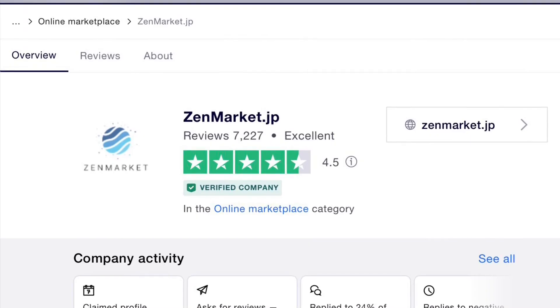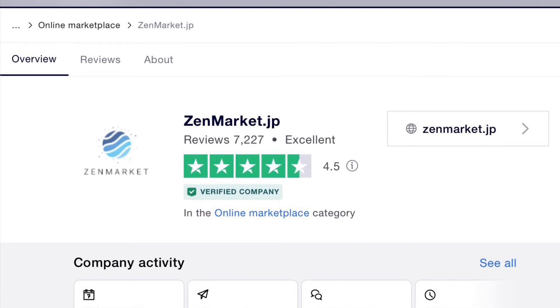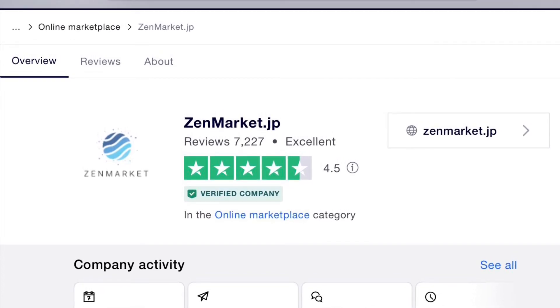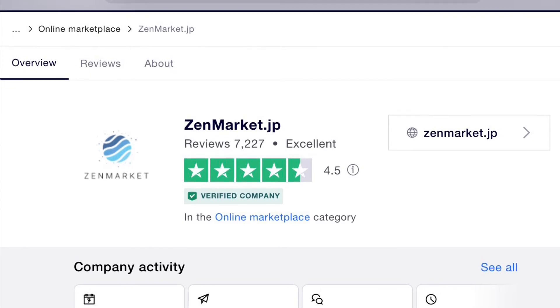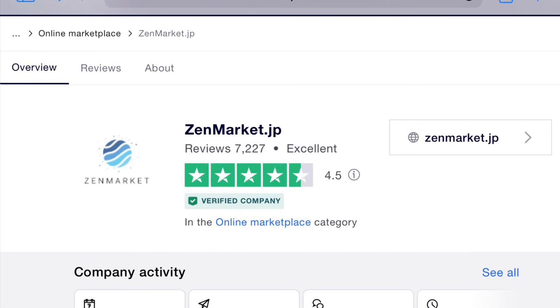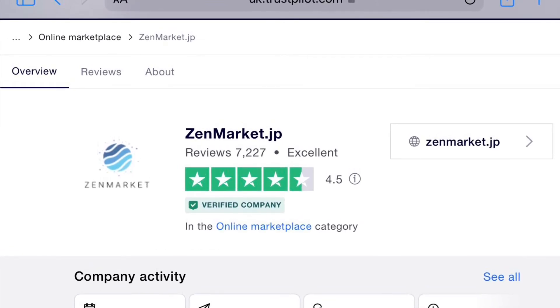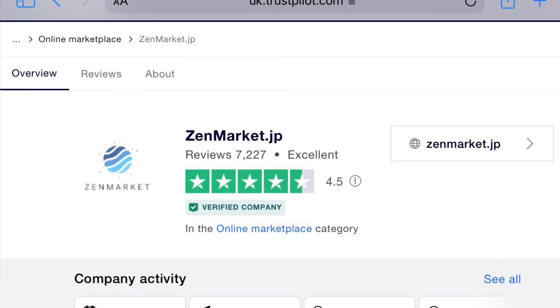Sony won't allow Ship Seven anymore, which is a big shame. I thought I'd look Zen Market up on Trustpilot to see if they had a decent rating, and they have an excellent rating — 4.5 from 7,227 reviews — so I thought that's good enough for me.